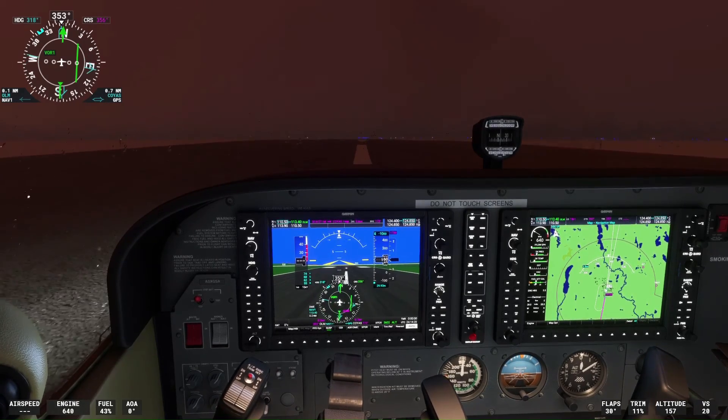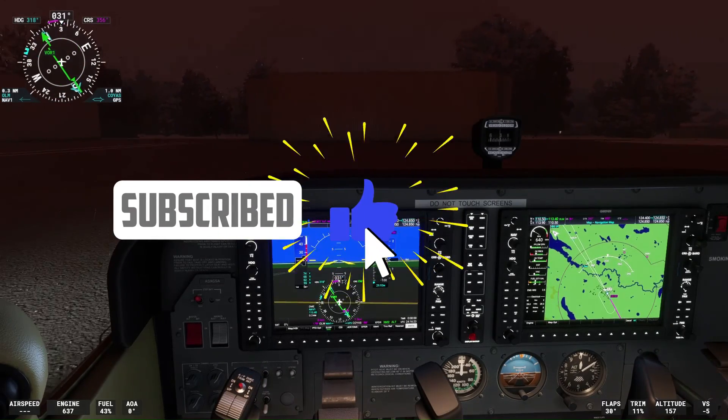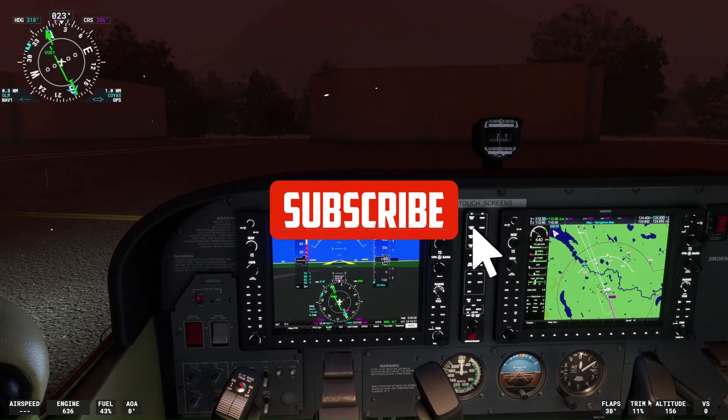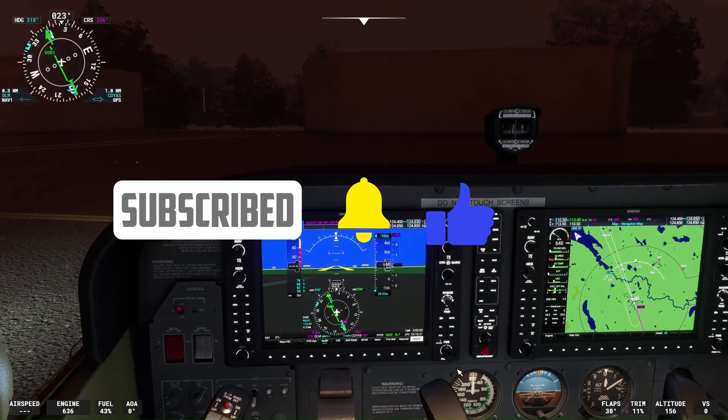Thank you for watching the video. We hope you now have a better understanding of how to fly a VOR-DME approach. Please like the video and subscribe for more flight training and aviation-related educational videos.